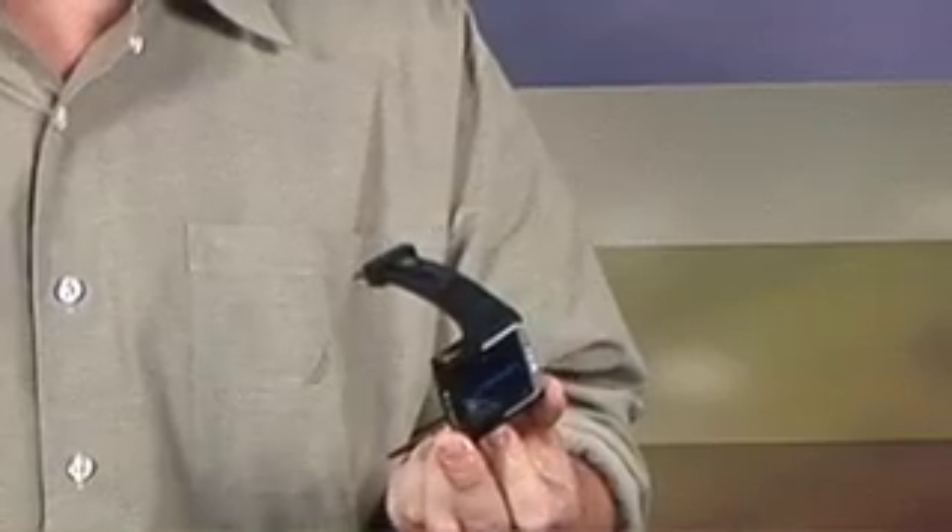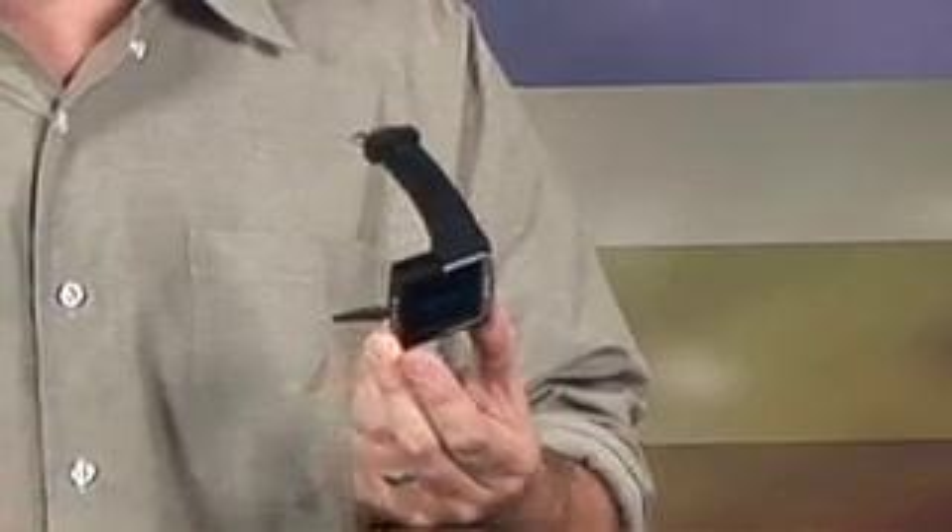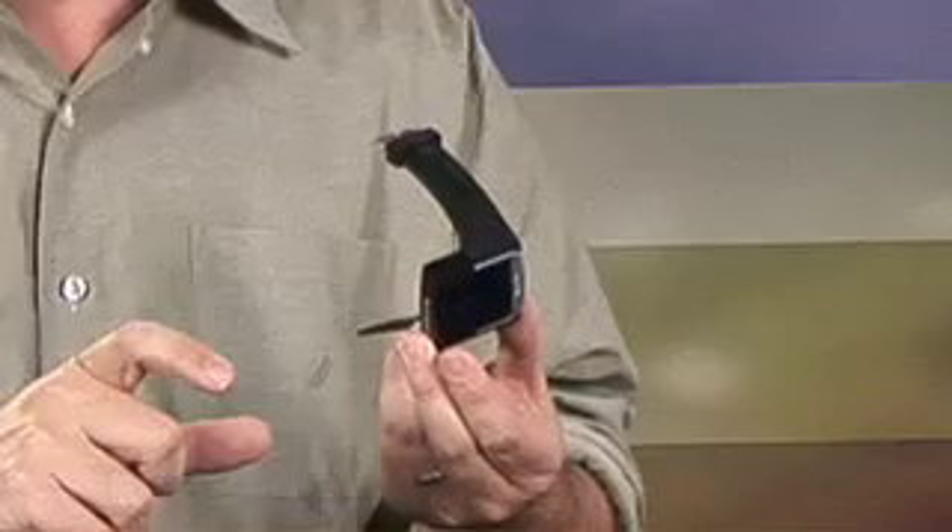We're back with our second spotlight today — a very cool watch from a company called Brando. They're out of Hong Kong and sell really funky USB things, like USB flash drives shaped like sushi — little Maki rolls and California roll flash drives. And if you ever liked Dick Tracy or Inspector Gadget, this is definitely an Inspector Gadget watch.